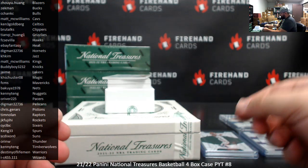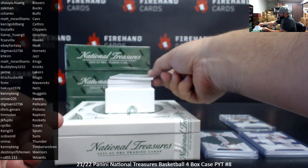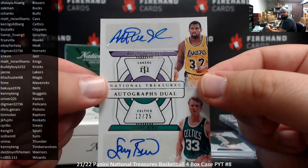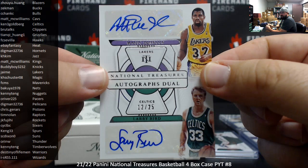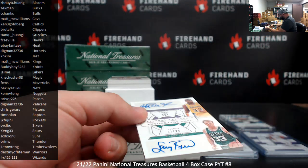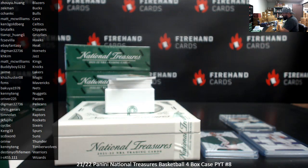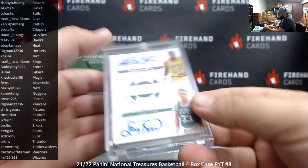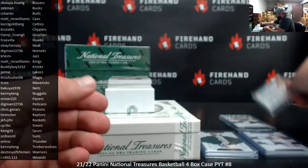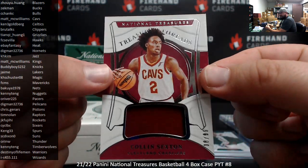Alright, this next one — I'm going to email you guys to see what you want to do with it. This is a cool dual auto for obvious reasons — Magic and Larry, 12 to 25. So Hi May and Ken. I know there's sticker autos but still. I'll email you guys to see what you want to do with this hit. Alright, next up: Treasured Threads, numbered to 99, Colin Sexton, Cavaliers, for Matt McWilliams.